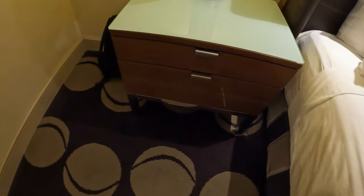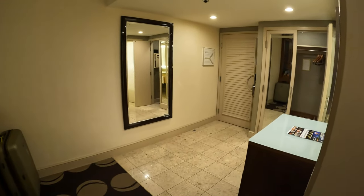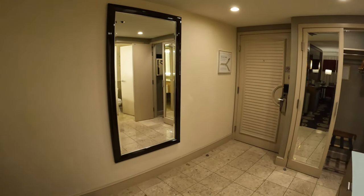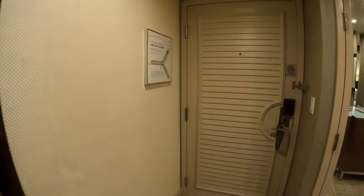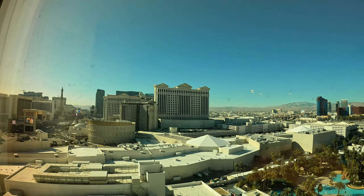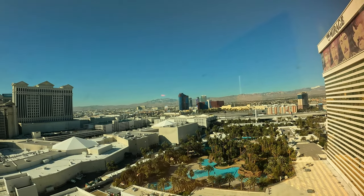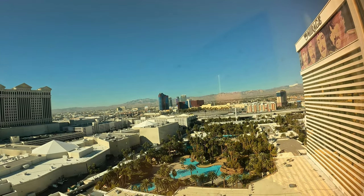Just to show the extra drawers on the other side as well. That's pretty much the room. If you're ever in Vegas, I recommend staying at the Mirage — pretty nice hotel. Please subscribe and like, and until next time, see you soon.